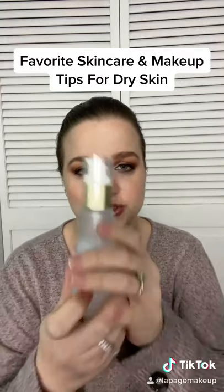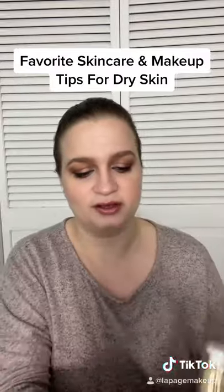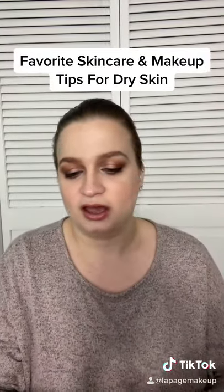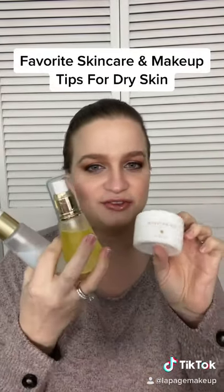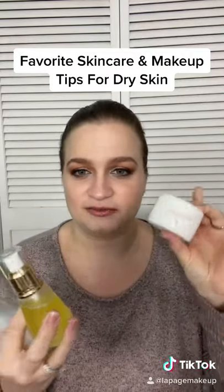First of all, I love the whole Sonia Roselli Skincare line — the water elixir, water oil, and water bomb. It's just a trio made in heaven. If you have dry skin, you are going to absolutely love these products. Even the water bomb by itself is amazing.